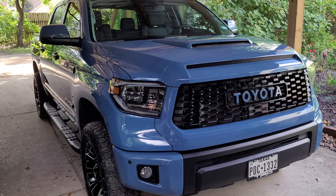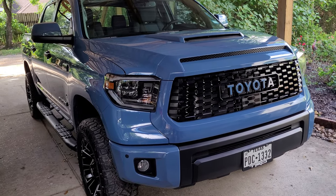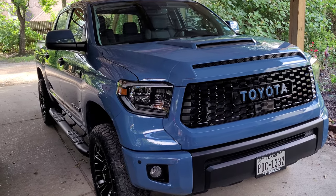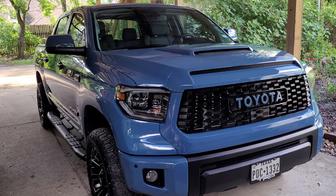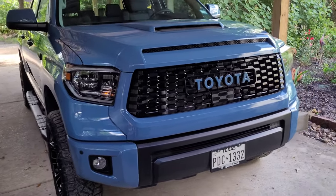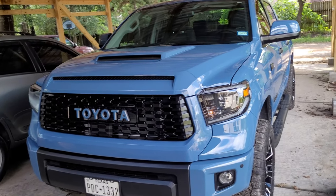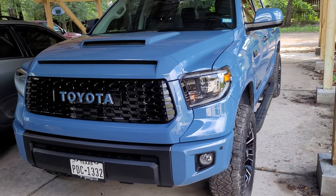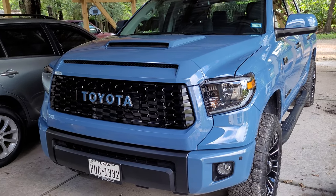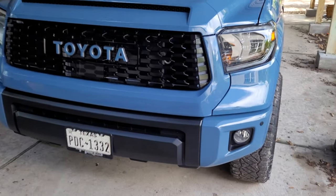Correct me if I'm wrong, but I do believe there were never any TRD Pro colors in Calvary Blue. I believe the color that was offered in 2019 was Voodoo Blue, so it's a pretty unique style when you turn this color into a TRD Pro front end. Just wanted to share that with you guys.